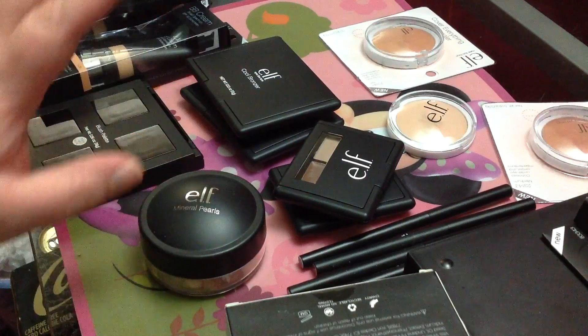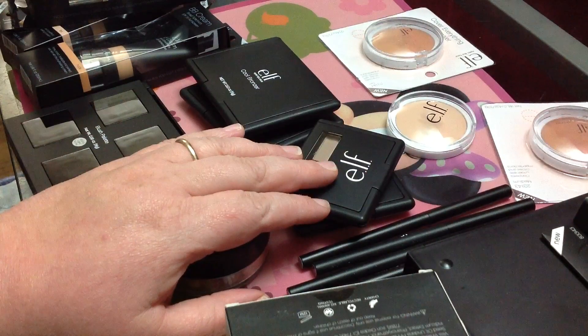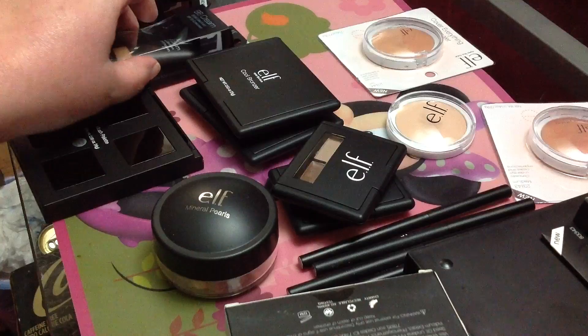I love Sephora and all the rest too, but I really enjoy the price of e.l.f. and the quality of the makeup. I ordered quite a bit — I think this was about a $100 order.